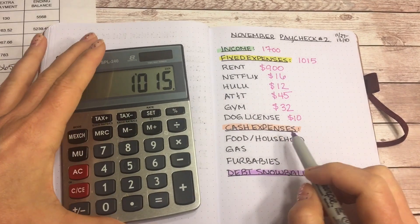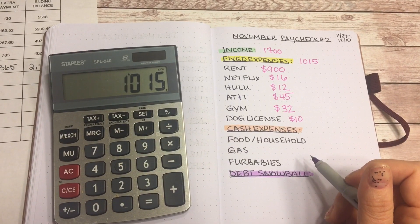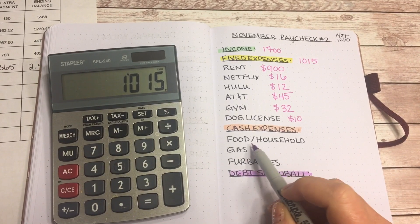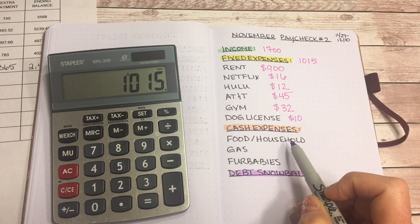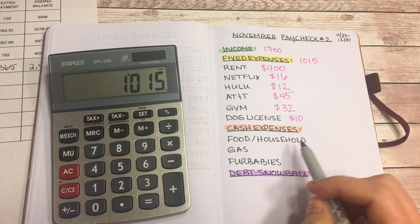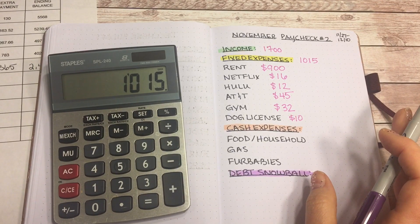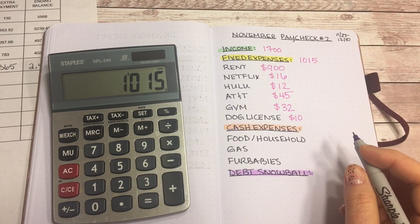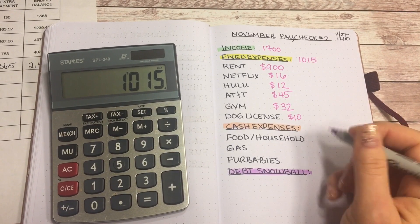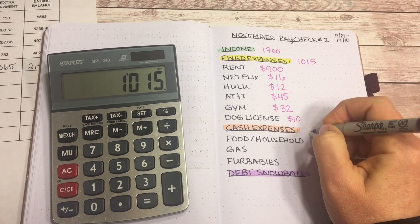Now let's talk about my cash expenses. The first expense is food and household — I lump everything together: food, household, toiletries, makeup, all of those things. I might as well call this my Walmart budget because I pretty much spend all my money there. Since I closed my local bank account and have to use an ATM that only dispenses $20s, I'm changing my amounts up a bit. So for this category, I'm going to budget $140.